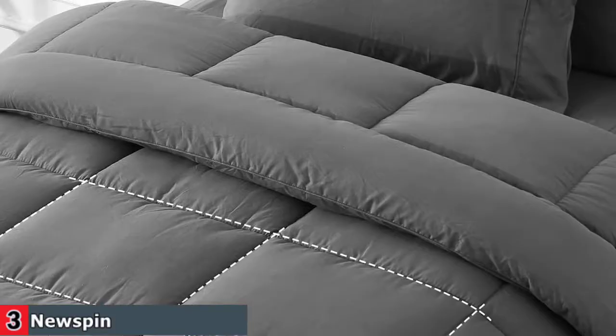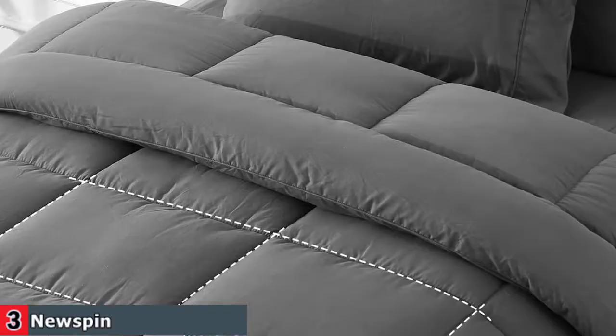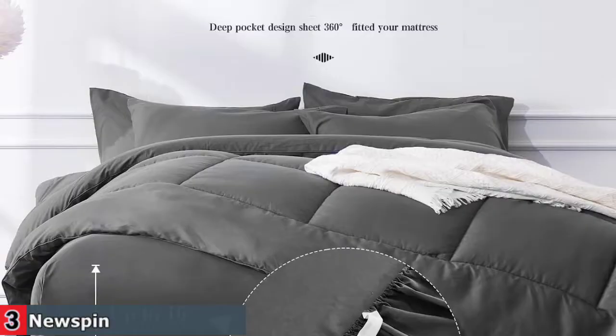Newspin down alternative full comforter is designed with delicate box stitching, simple but classic. This dark gray comforter set not only looks very decorative but also helps to evenly distribute the fiber fill and prevent shifting for maximum durability and a deluxe feel. The solid bed in a bag full size is suitable for any room in your house as a perfect decor.